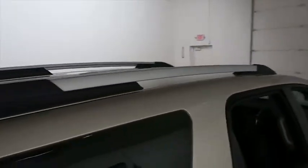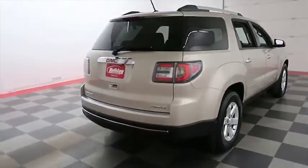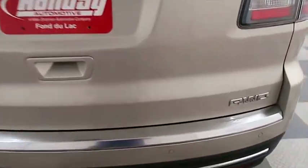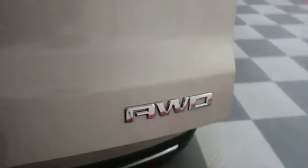One more look down the passenger side. Swinging around to the back end now, you have rear backup sensors and a camera, and the Acadia is all-wheel drive. So on those wintry Wisconsin days, you won't be sliding all over the road.